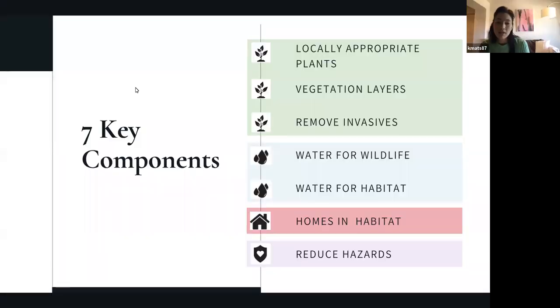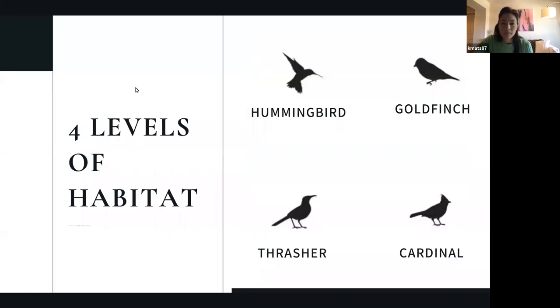We'll go over reducing hazards as well — cats, window strikes, pesticide use, etc. We have four levels of habitat as we've always had. Hummingbird is your level one introductory, great for people with apartments or small yards — it only takes a few native plants and a feeder. Goldfinch, you add more components like a nest box and a water feature. Thrasher, you add even more components, and Cardinal is at the highest level.